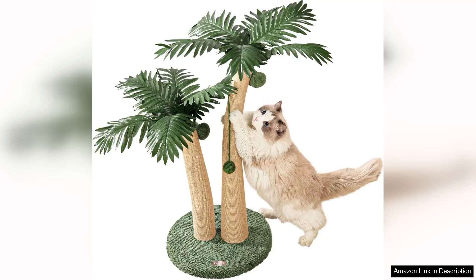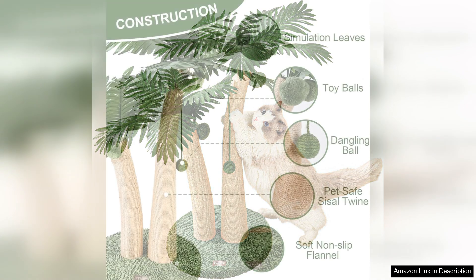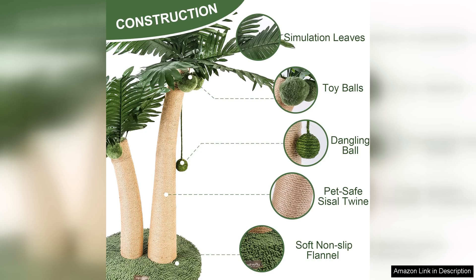I recently purchased the 35 Tall Cat Scratching Post with a curved design and I couldn't be happier with my decision. This scratching post has quickly become a favorite for my feline friends, providing them with both entertainment and a necessary outlet for their scratching instincts.